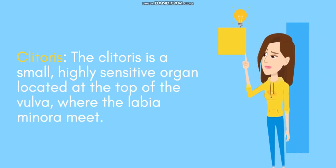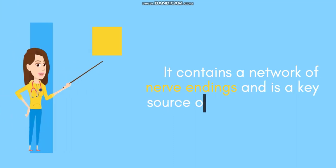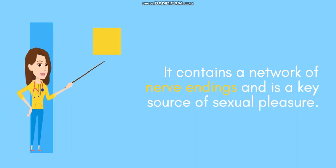Clitoris: the clitoris is a small, highly sensitive organ located at the top of the vulva, where the labia minora meet. It contains a network of nerve endings and is a key source of sexual pleasure.